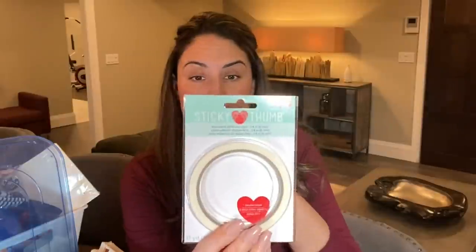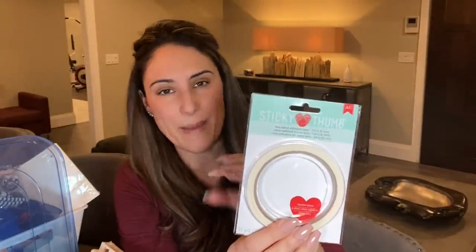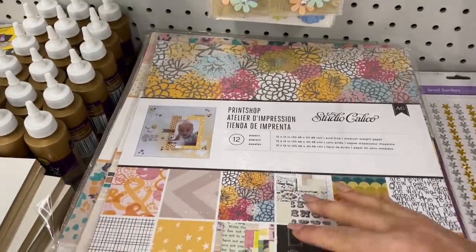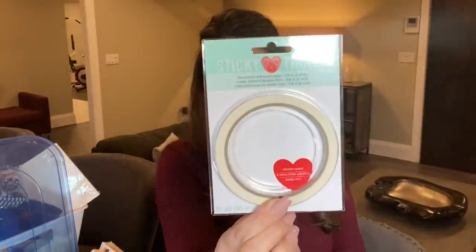Sticky Thumb by American Crafts is currently back at our Dollar Trees, which I'm super happy about. They have scrapbooking or crepe paper as well. I found another one of the Sticky Thumb two-sided adhesive tape — this is a really great product. If you're into paper crafts, layering, or making shaker pockets, this stuff is so useful. I love having a double-sided tape on hand.